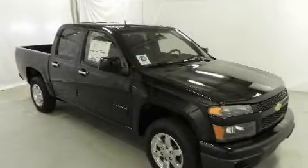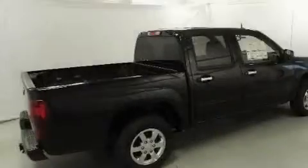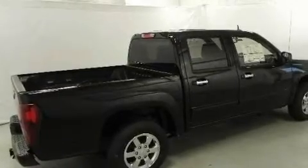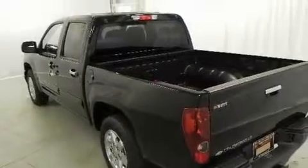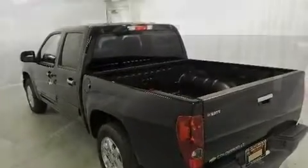This is a brand new 2011 Chevrolet Colorado. Whether hauling, commuting, or towing, this truck is the right one for you. It has a 3.7 liter 5-cylinder engine and a 4-speed automatic transmission.